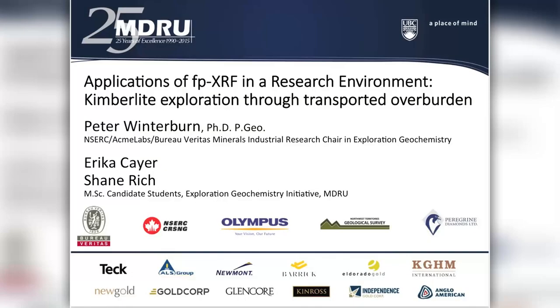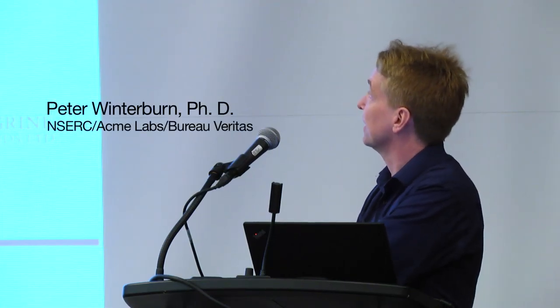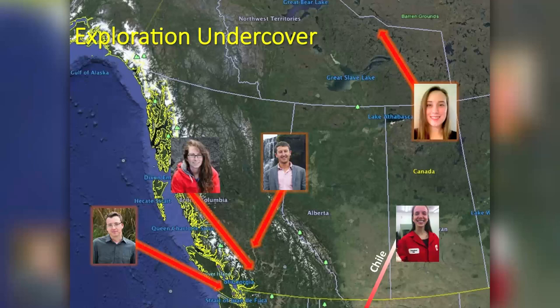Peter's current research program focuses on exploration geochemistry applied to the discovery of mineral deposits under exotic cover. Today we're going to look at an application of XRF within a research environment — one particular example of where we've been using it very recently, on samples taken late last year in the Northwest Territories on a project with the Northwest Territories Geological Survey.